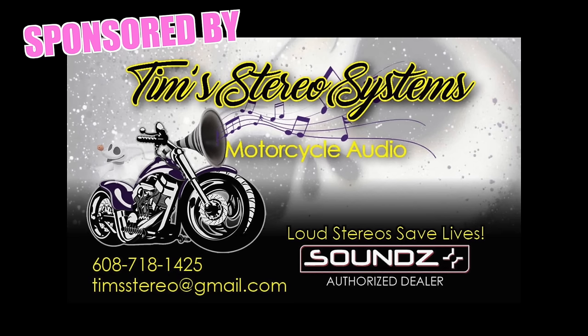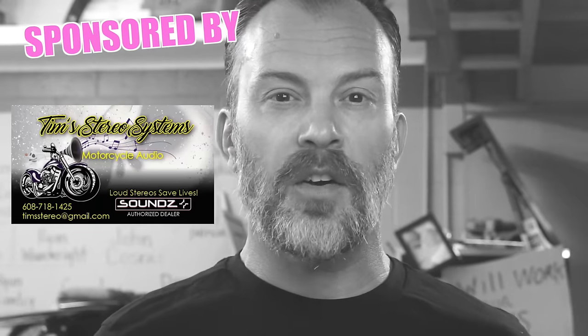And Tim's Stereo. Upgrade your Harley-Davidson stereo system with the best components and workmanship in the country. Send your bike to Tim's Stereo.